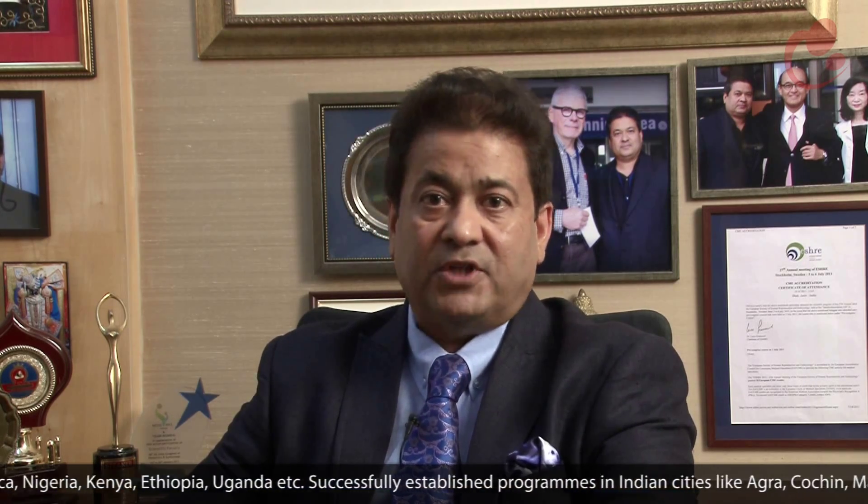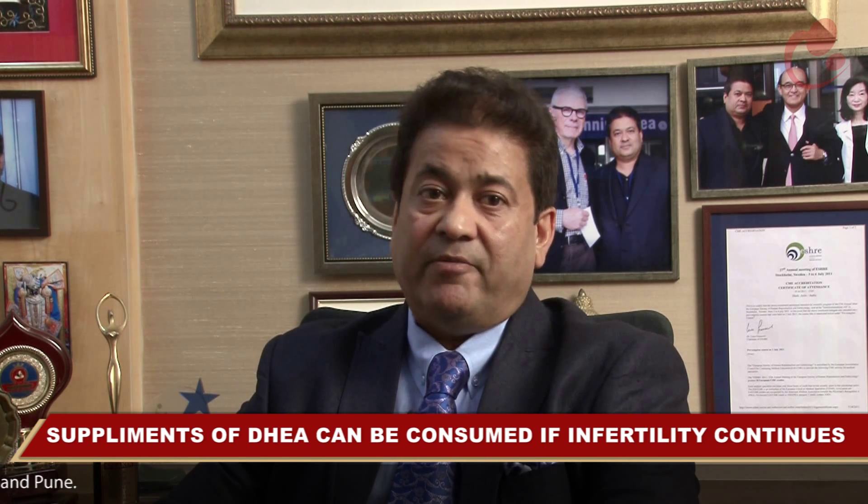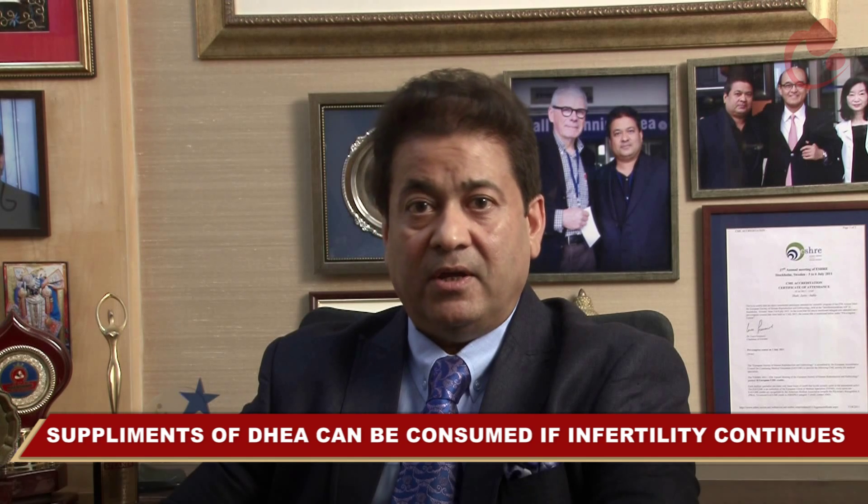If your AMH levels are less than 2, even if you are very young, it indicates a reduced egg reserve and necessitates urgent treatment. Time is running out — your ovarian reserve has gone down and you do not have too much time. It is important to seek aggressive fertility treatment, often IVF with high doses of gonadotropin injections. Patients who are still delaying treatment could begin taking supplements of DHEA 25 milligrams three times a day, or 75 milligrams per day, for 2 to 3 months before embarking on fertility treatment.